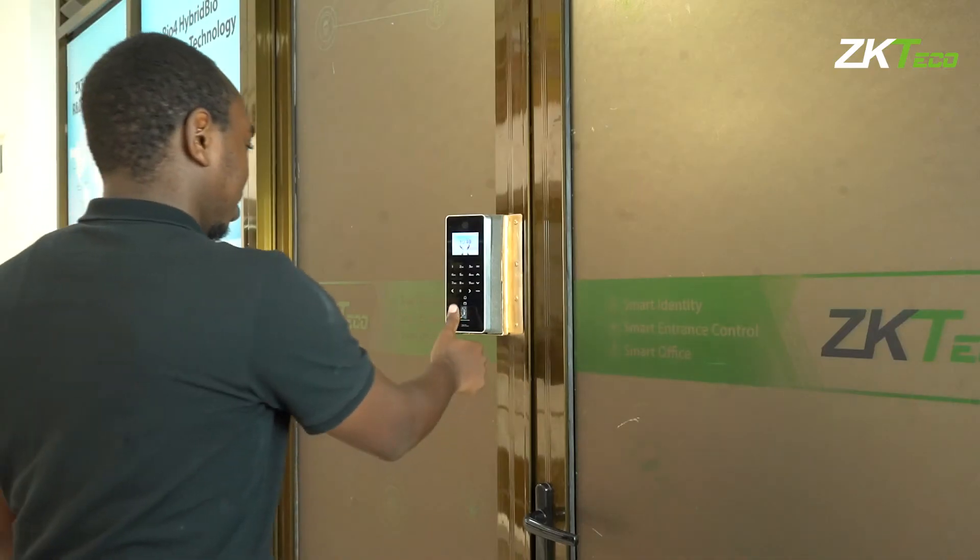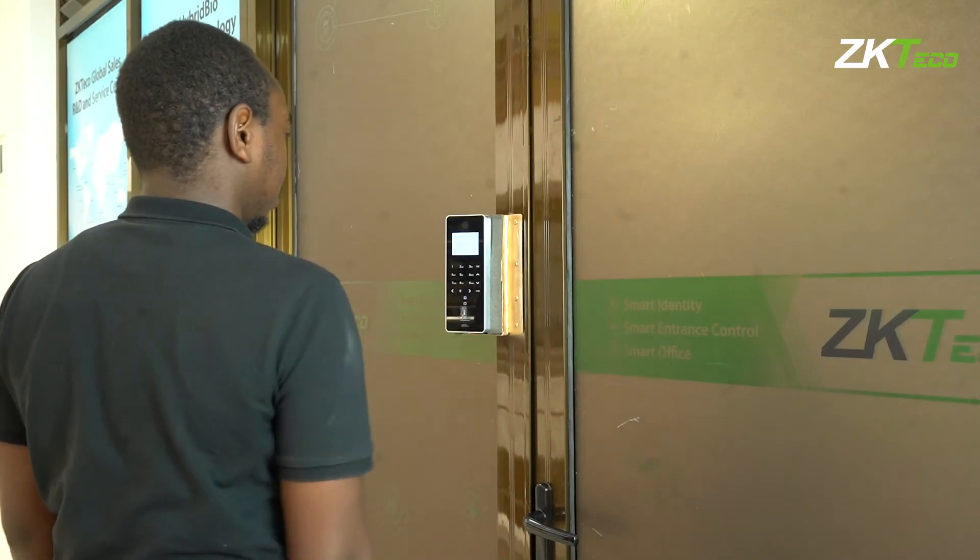Hi everyone. Today I'm pleased to introduce a new device to the East African region. It's called the F35. I'm excited to show you the features of this device. It supports fingerprints, has a keypad for passwords, also supports card, and to add icing on the cake, it also supports video intercom.